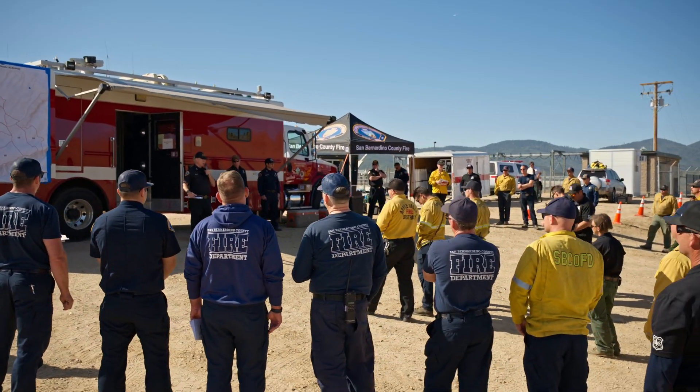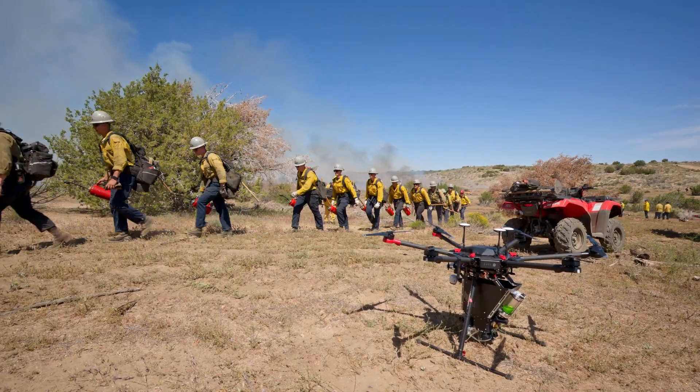Hi, I'm Simon Weibel and we're here today with San Bernardino County Fire Department at the Region 5 Dozer Academy, and we're using the BurnBot Air Ignis system.